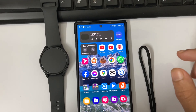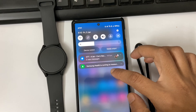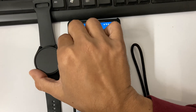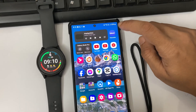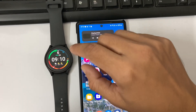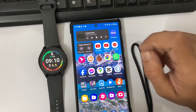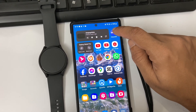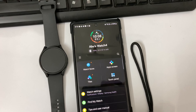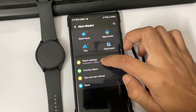Hello everyone, welcome back to Galaxy Station. Today is January 5, 2024, and this is an unplanned video because I just received a new software update for my Samsung Galaxy Watch 4. I have decided to quickly make a video about my software update procedure. I am clicking the Galaxy Wearable app, then going to Watch Settings.